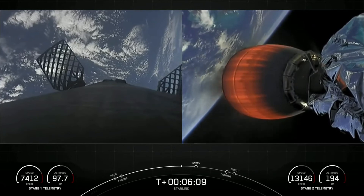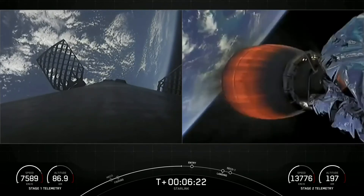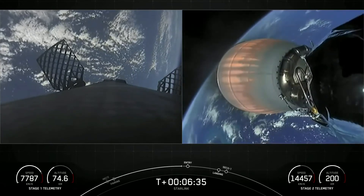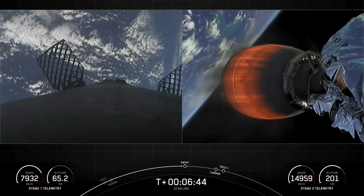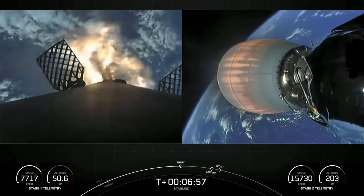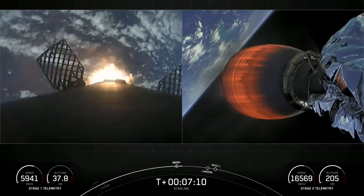We are about 20 seconds away from the first of two burns on the first stage. Three Merlin engines on the first stage will reignite and help slow down that stage before it hits the denser parts of Earth's atmosphere. Both vehicles are on normal trajectories. And there are those three engines that have reignited — this burn is expected to last about 20 seconds. Stage one entry burn shutdown.